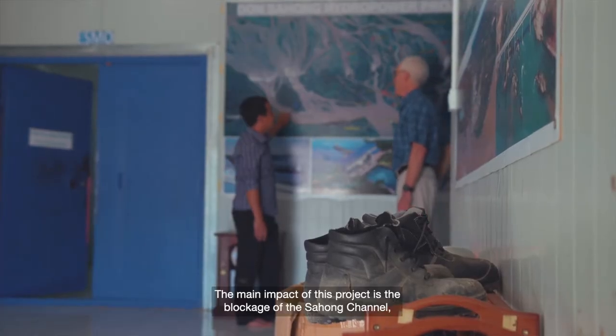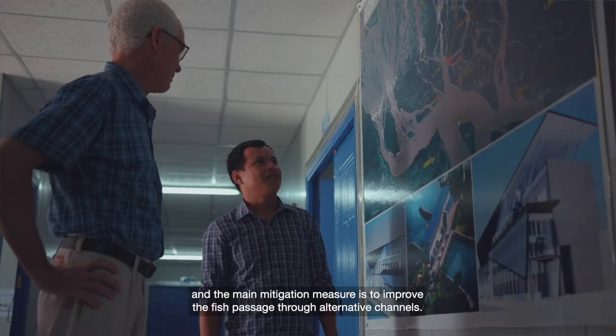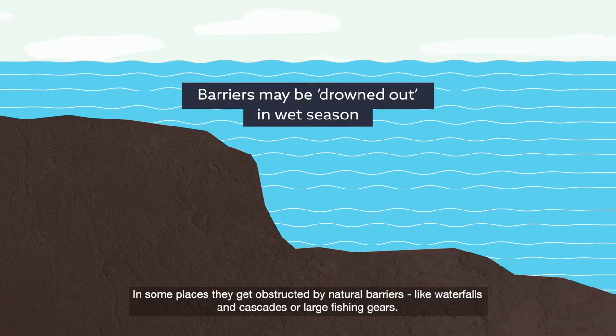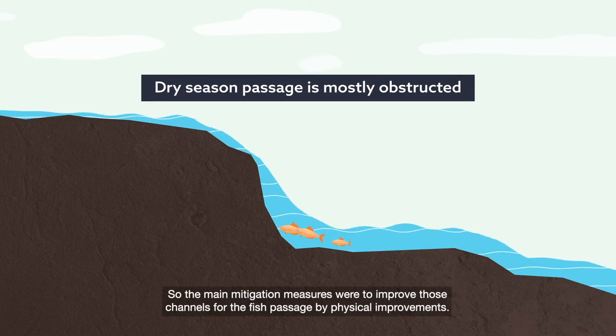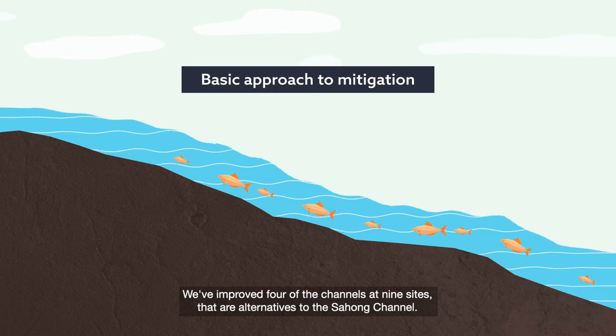The main impact of this project is the blockage of the Sahong channel, and the main mitigation measure is to improve fish passage through alternative channels. In some places they get obstructed by natural barriers like waterfalls and cascades, or large fishing gear. The main mitigation measures were to improve those channels for fish passage through physical improvements. We've improved four of the channels at nine sites that are alternatives to the Sahong channel.